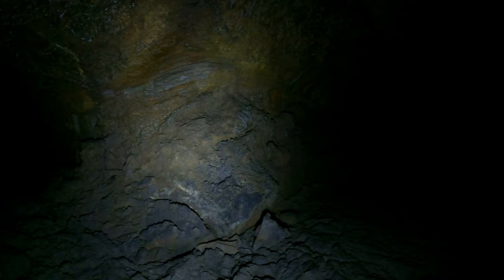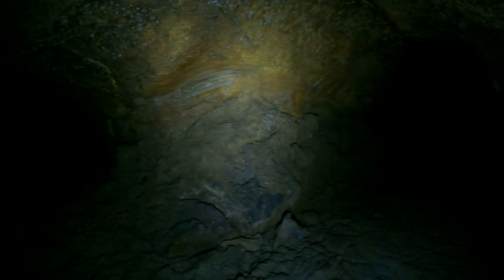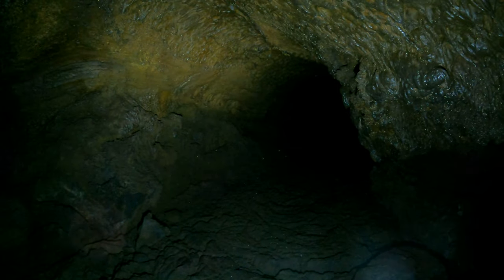I'm at Lava Beds National Monument. I'm in Valentine Cave, near the lower end of the east tube — the main tube.